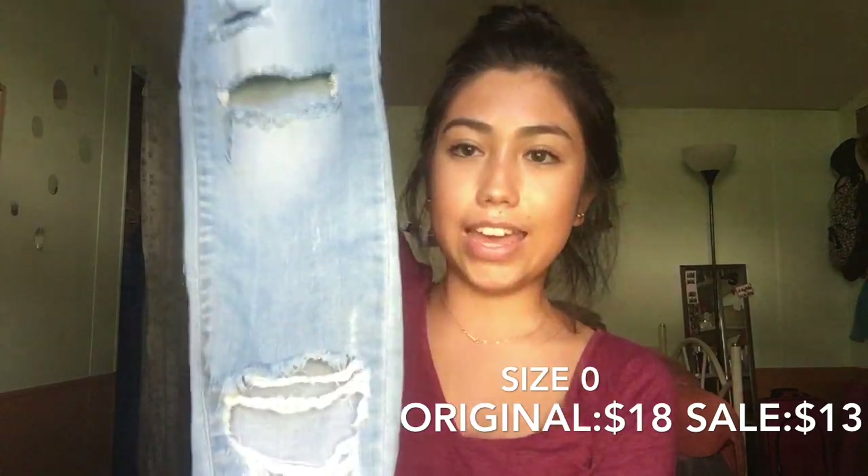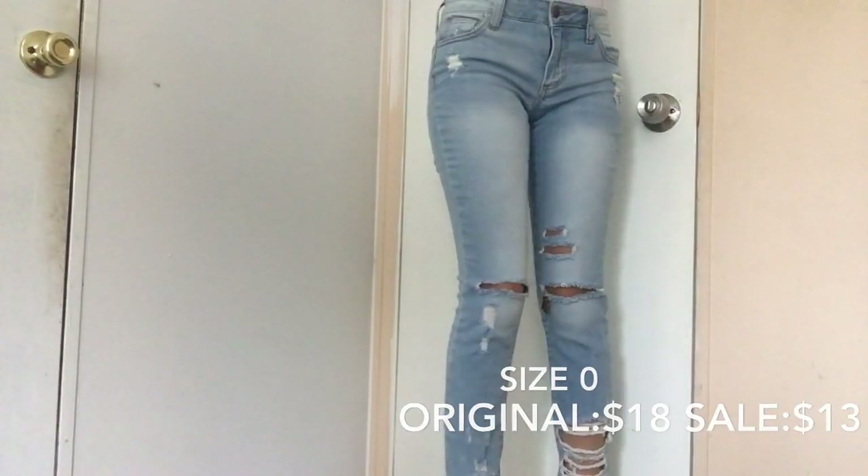Next thing I got was from Ross. What I got here was just a pair of jeans. They're just really holey, really ripped, distressed. For our dress code, the holes can't be higher than your fingertips. The brand is Cello Jeans — I'll try to link them down below.